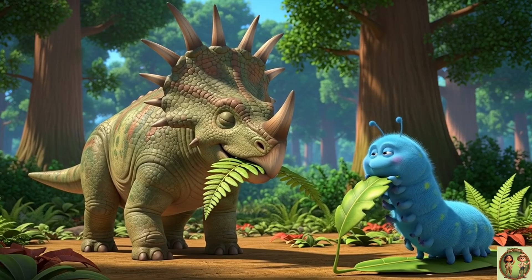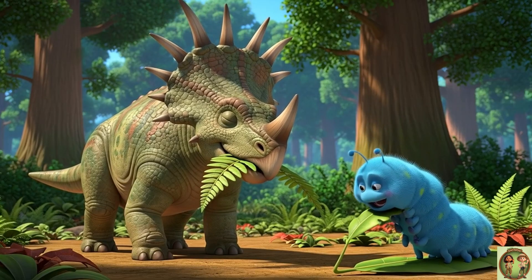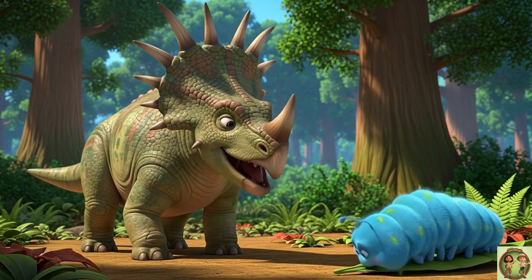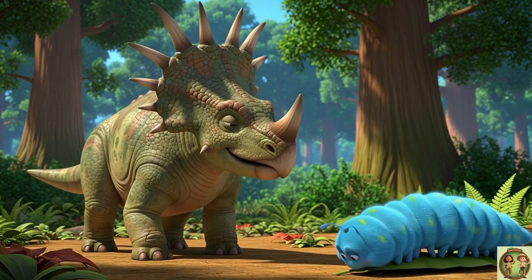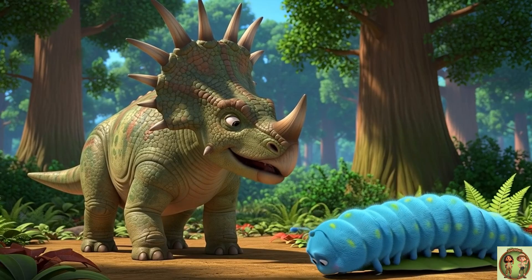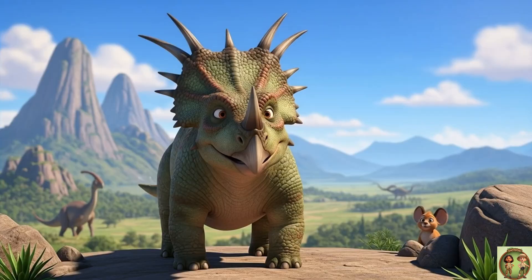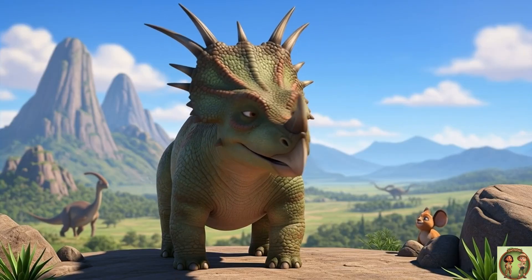Did you know the Styracosaurus was a herbivore? That's a big word — that means it only ate plants. It loved to munch and crunch on yummy leaves and ferns all day long.